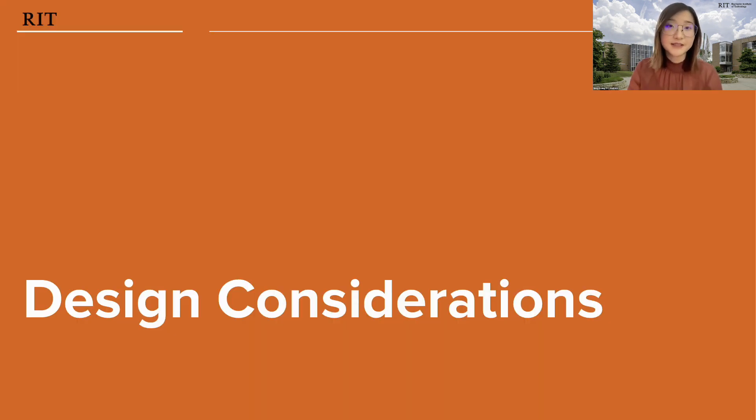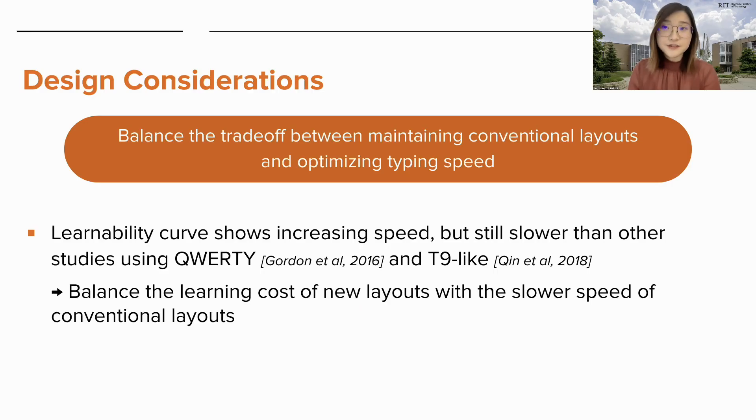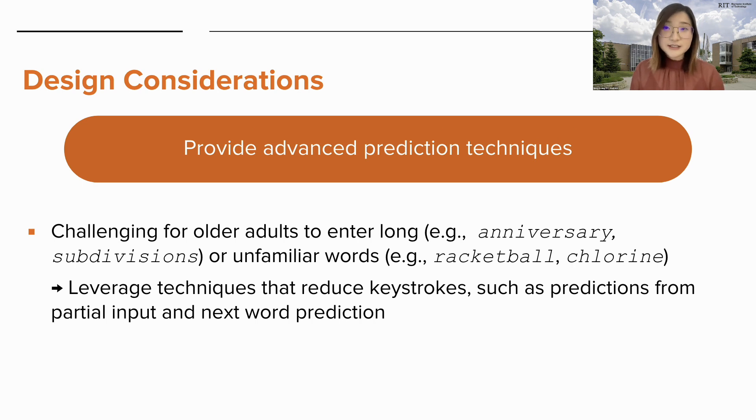Based on the results, we derived some design considerations. Looking at the learnability curves, typing speed for both older and younger adults increased throughout each block. However, the typing speeds observed in our study are still lower than those in recent work with other layouts, such as the 26-key QWERTY keyboard or a T9-like keyboard with rearranged letters. Thus, future designers need to balance the learning cost of new layouts with the potentially slower speed of conventional layouts that maintain the same letters, which is better for learnability. We also found that it was challenging for older adults to enter words that required long gestures or were unfamiliar, and they may benefit from prediction algorithms that suggest words based on partial input or patterns of common words following a previous word.